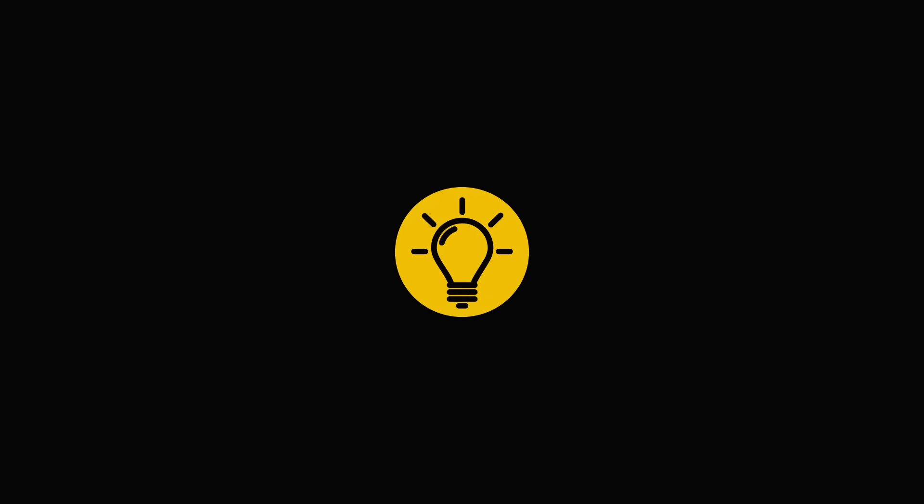If you learned something new today, give the video a like and share it with a friend. And here are some other cool videos I think you'll enjoy — just click to the left or right. And stay on the Bright Side of life!